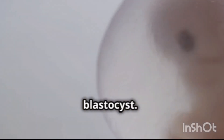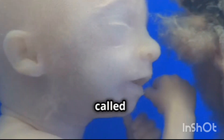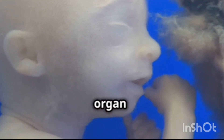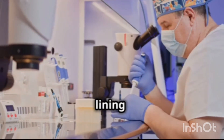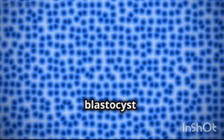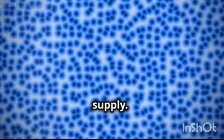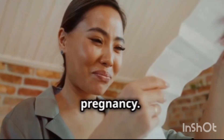By the end of the first week, the morula has transformed into a blastocyst. The blastocyst is a hollow ball of cells with an inner cell mass that will eventually develop into the embryo. The outer layer of cells, called the trophoblast, will form the placenta, which is the organ responsible for nourishing the developing baby. Around day 6 or 7 after fertilization, the blastocyst implants itself into the lining of the uterus, establishing a connection with the mother's blood supply. This connection will be essential for providing the developing baby with oxygen and nutrients throughout the pregnancy.